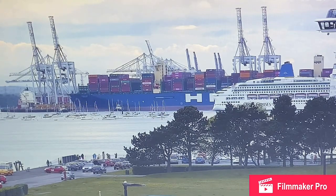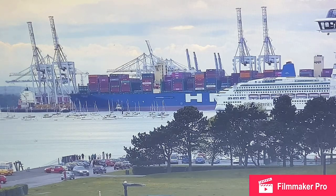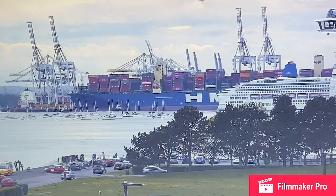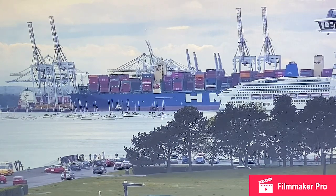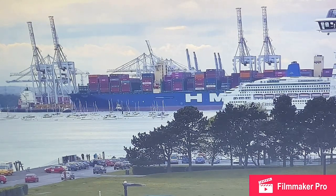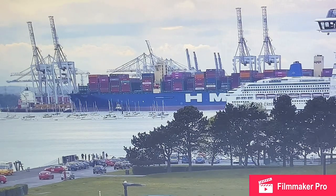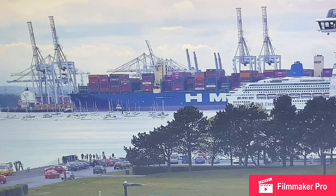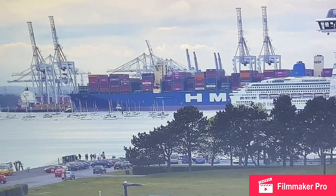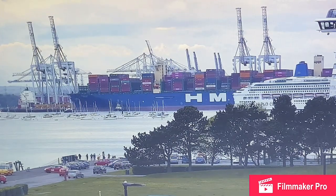MV Aurora is a cruise ship of P&O Cruises' fleet. The ship was built by Meyer Werft at the shipyard in Papenburg in Germany. At just over 76,000 tons, Aurora is the smallest and oldest of six ships currently in service with P&O Cruises. She entered service with the company in April 2000 and was named by Anne, Princess Royal, in Southampton, United Kingdom. She was refitted in 2014 where the famous P&O Union Jack stripes were painted on the front.